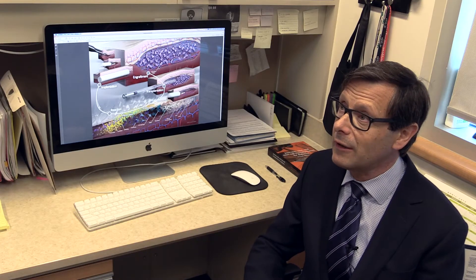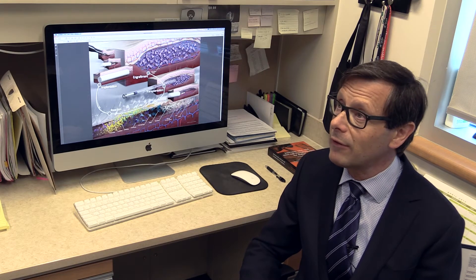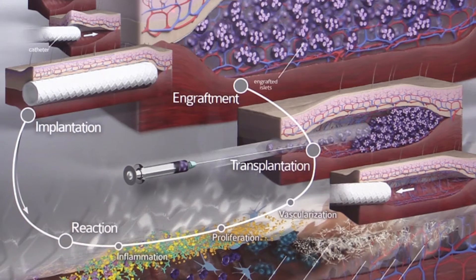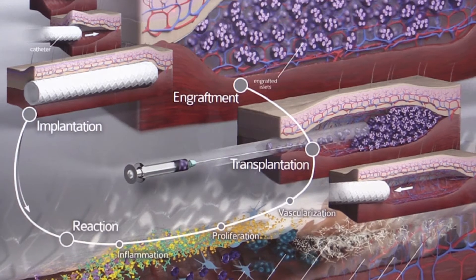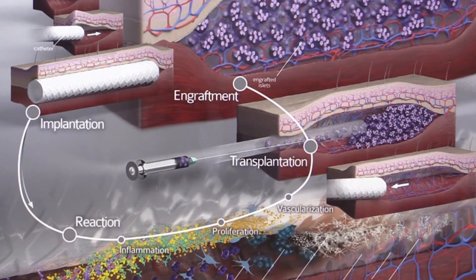So if we could find a better site to put them, it would make a lot of sense and we've been working and looking, in fact, in patients in a number of different sites. We've tested islets in three patients in a skin site, and we've also just recently done transplants in patients where we put the cells under the lining of the stomach.